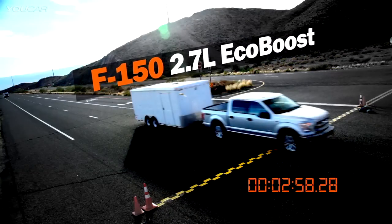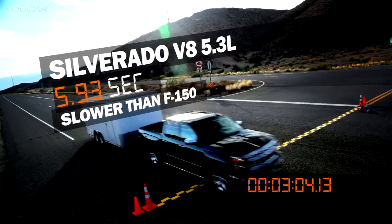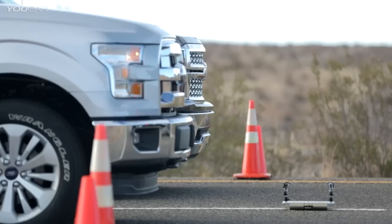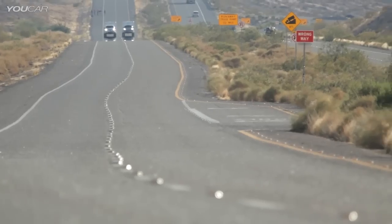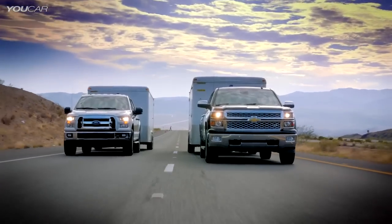Up against the Silverado V8 — an engine nearly twice its size — the more fuel-efficient F-150 EcoBoost with its broad torque band wins the first two rounds, then finishes only seconds behind after the temperature drops. In the hottest part of the day, the 2.7-liter EcoBoost performed the best.